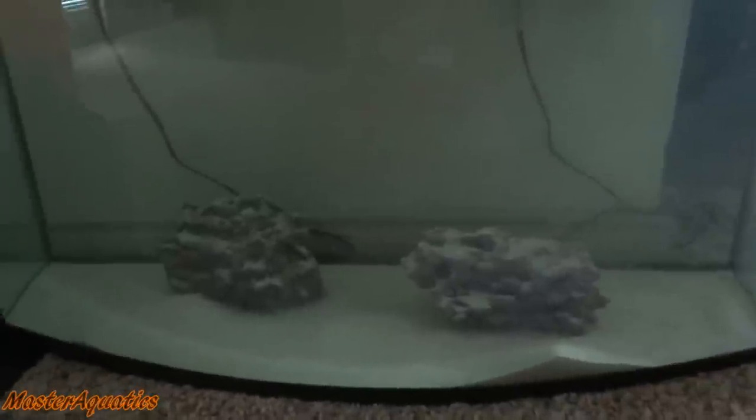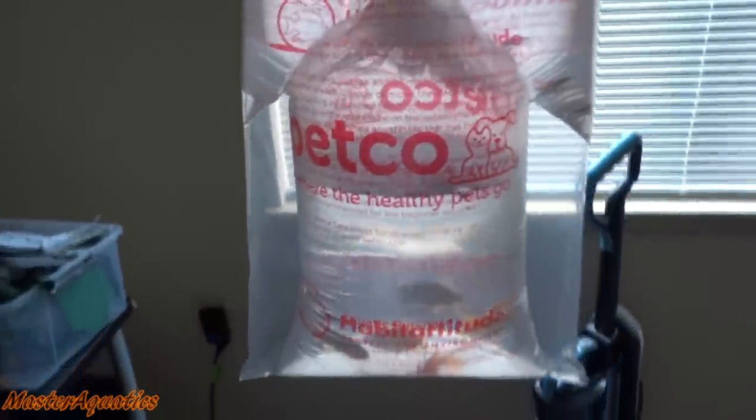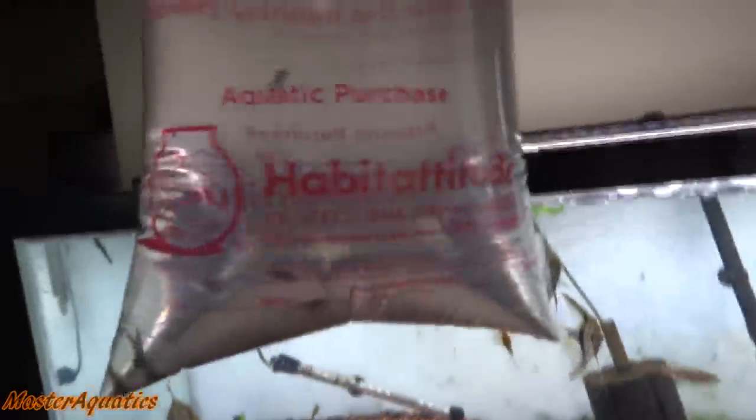Some of you probably won't like the fish that I get, and some of you will absolutely love these guys. I got a few things here — a few fish. Let's go ahead and open these bad boys up and show you what I got. The first bag of fish are some feeder guppies that I got from Petco, and they were like 15 cents each.